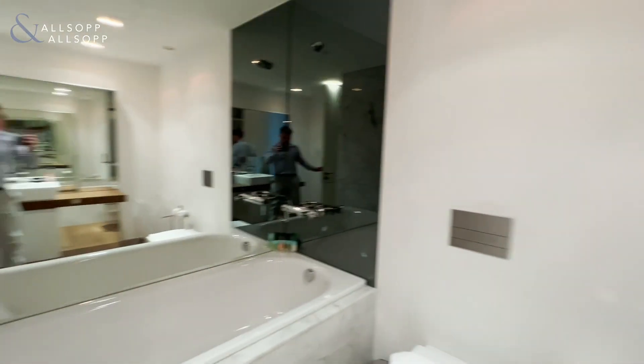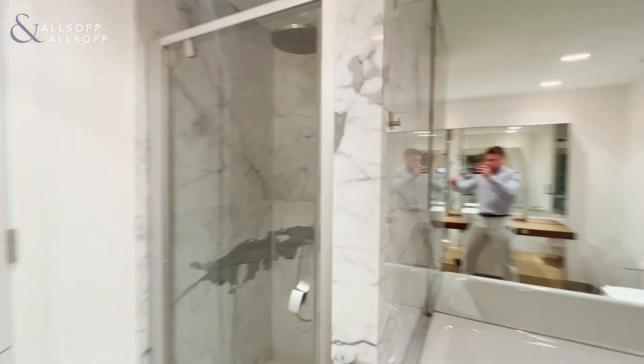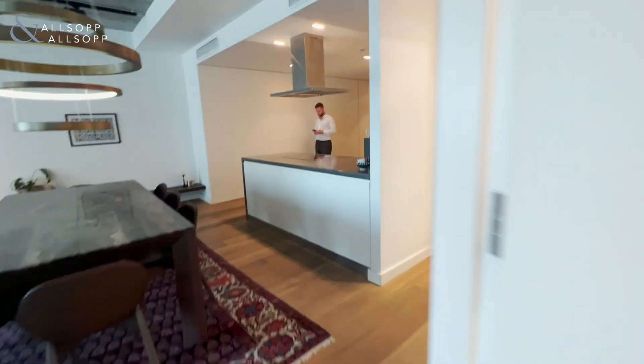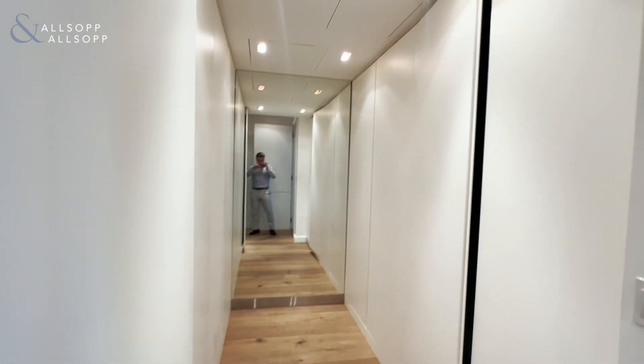With both a bathtub and a stand-up shower. As you exit the bathroom, down to your right is the master bedroom with a massive walk-in wardrobe with storage either side.